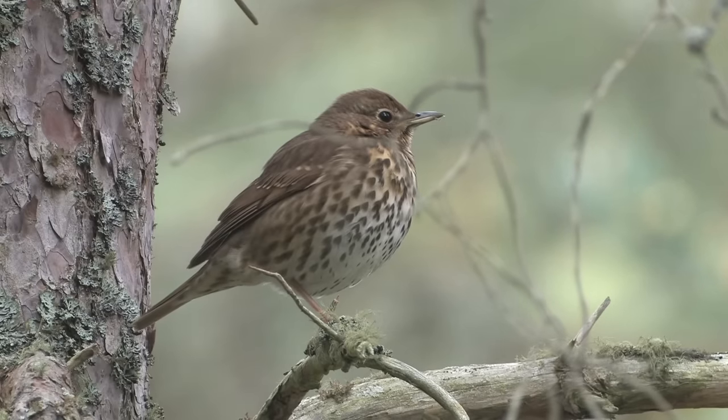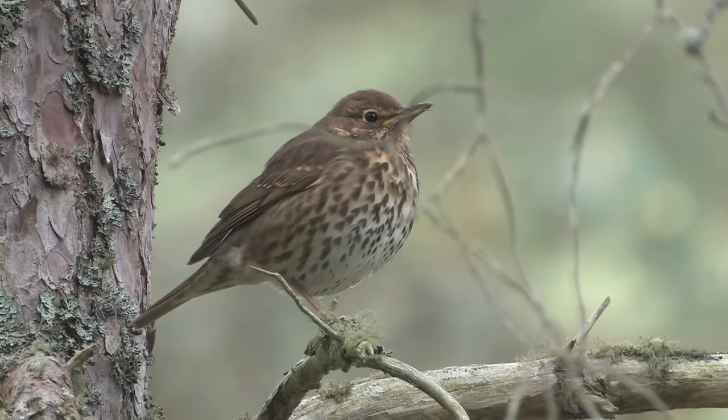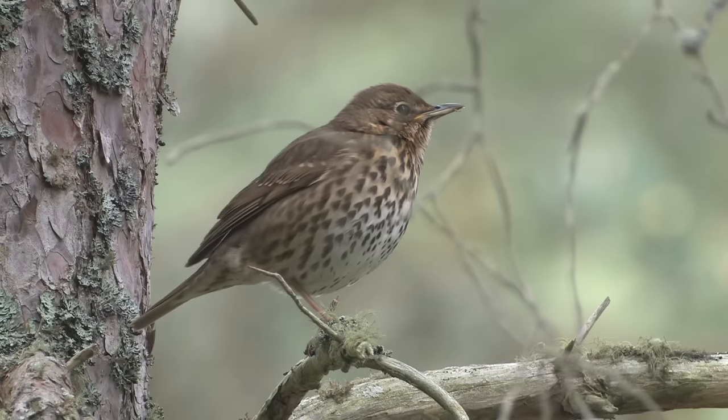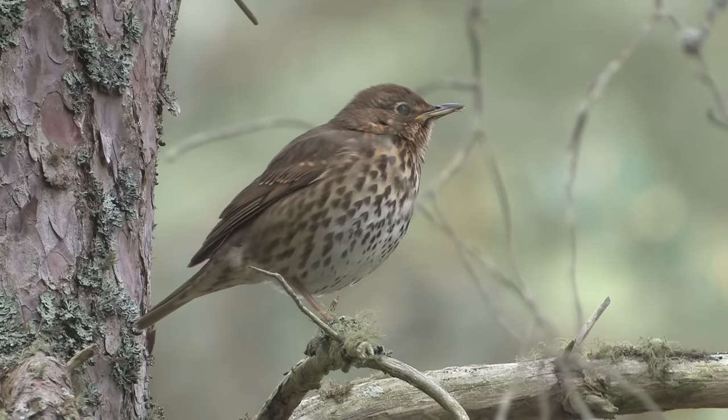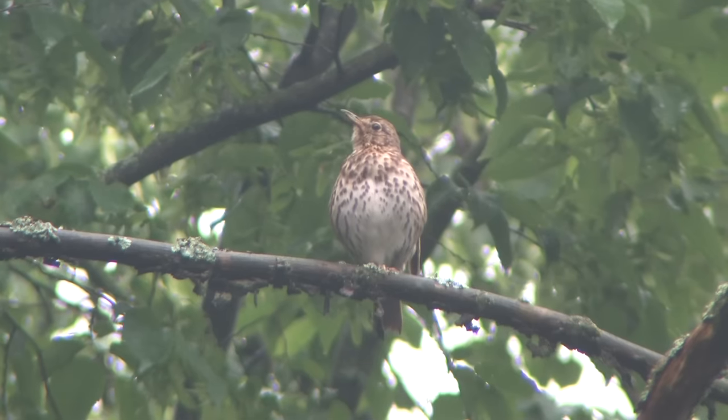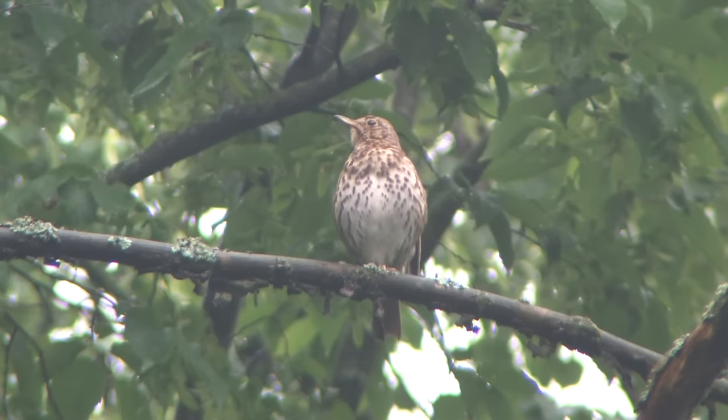Song Thrushes can start singing in January or February and sing enthusiastically throughout the spring and often again in summer. Birds usually sing from fairly low down in trees and shrubs, and also frequently sing before dawn and late into the evening. The song is very loud and carries a long way — it is a familiar sound of the countryside.